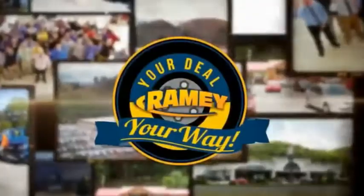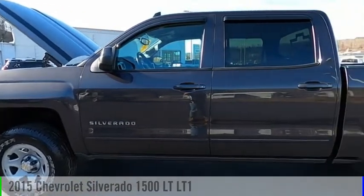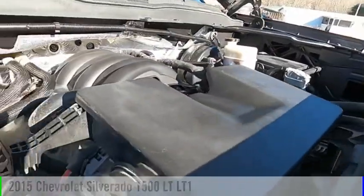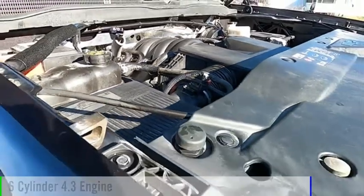Amy, it's your deal, your way. You are going to love the 2015 Silverado 1500. This vehicle is powered by a four-wheel drive, six-cylinder, 4.3-liter engine.